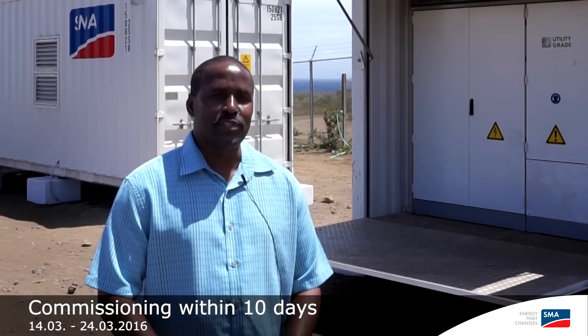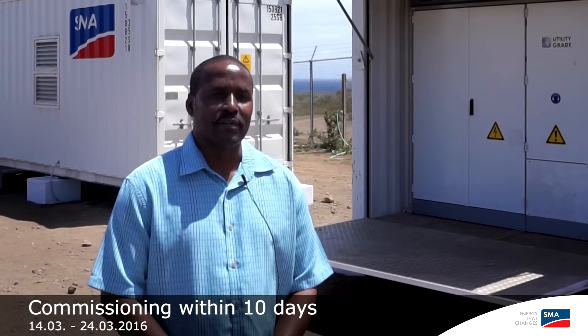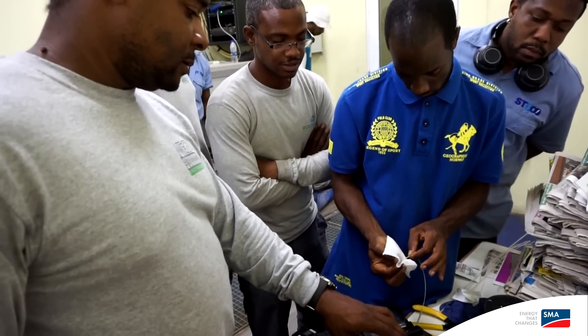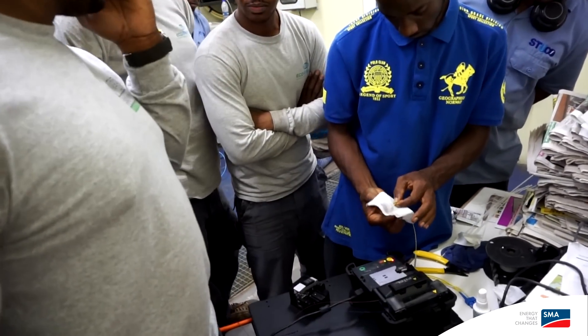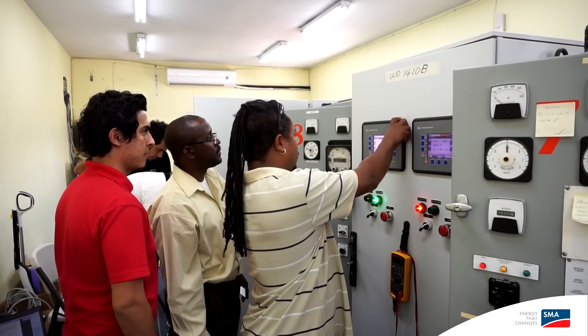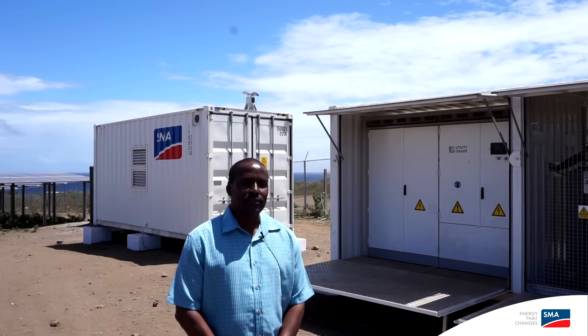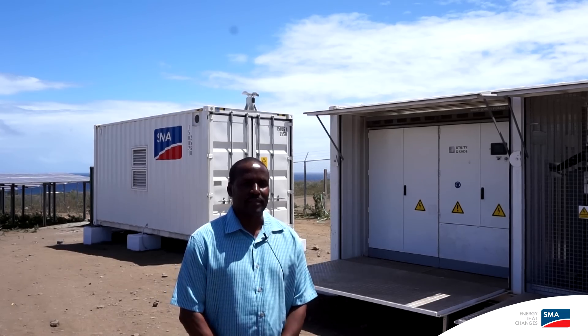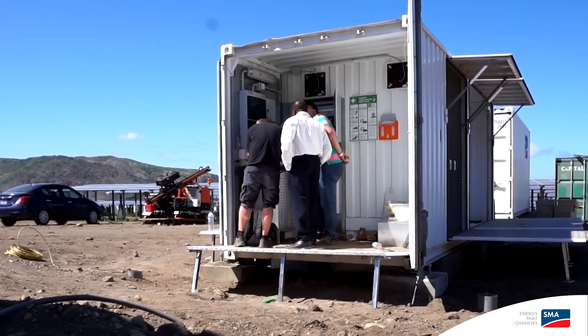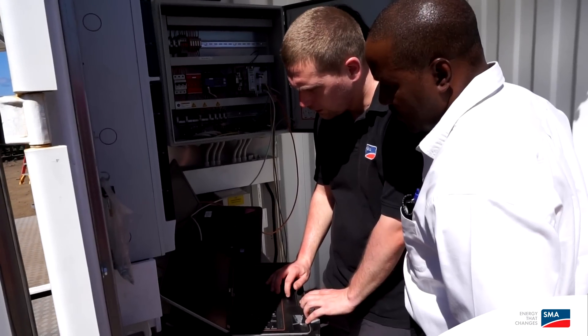The commissioning team that was brought here was very professional. They were very open and responded to all the small challenges we faced in fine-tuning the system to have it operational, so I must say I'm very pleased with that. High quality, fast service — and I think we can only achieve that if you have good partners like SMA Sunbelt. We've been doing that for years already, so that's very important.